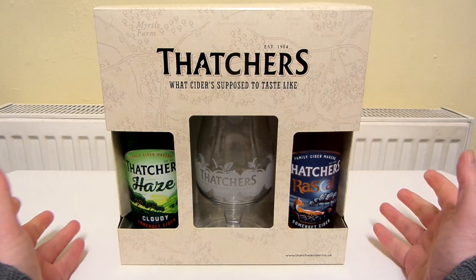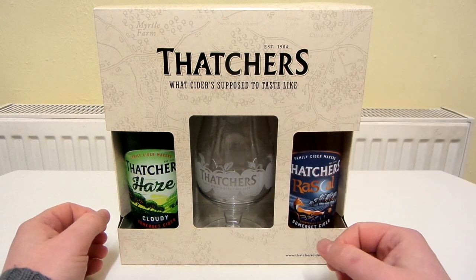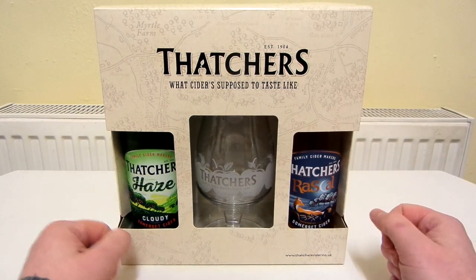Alright, so we have another one of these gift sets or whatever — a box with a glass and some booze inside it.